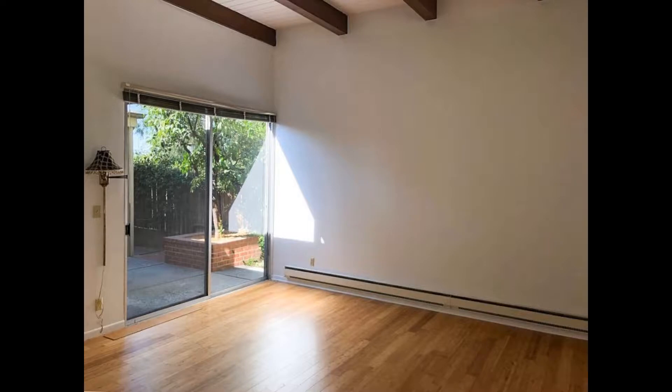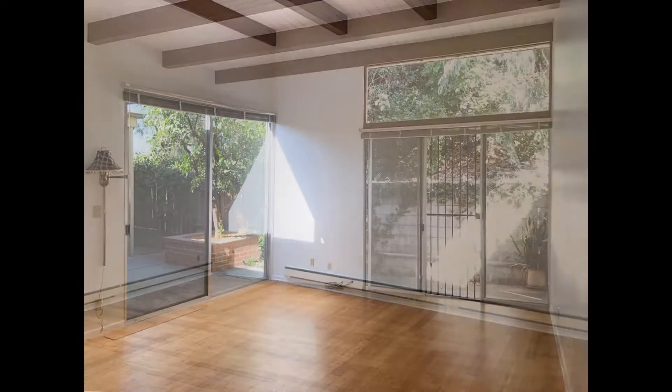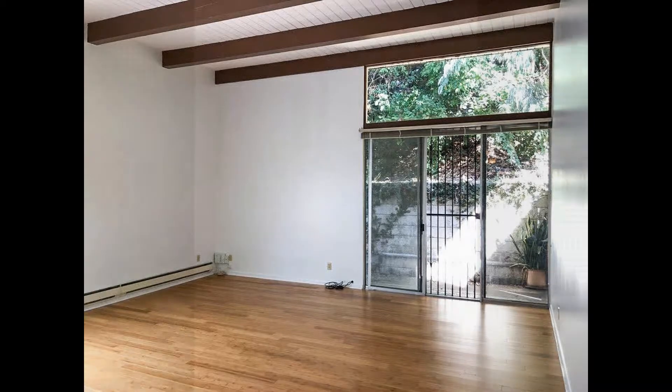The living room features vaulted ceilings with exposed beams, beautiful bamboo hardwood floors, and large windows that stream in plenty of that golden California sunshine.